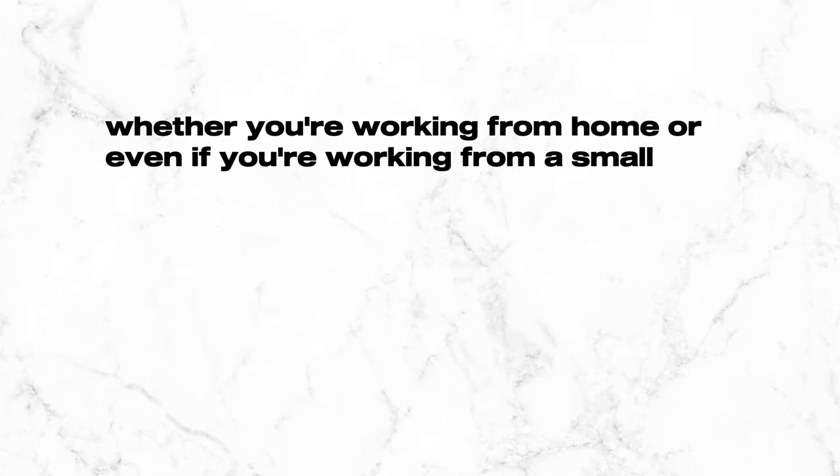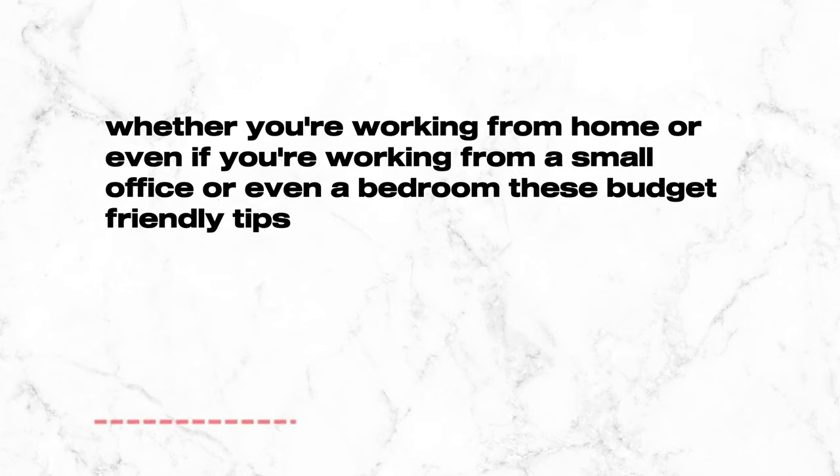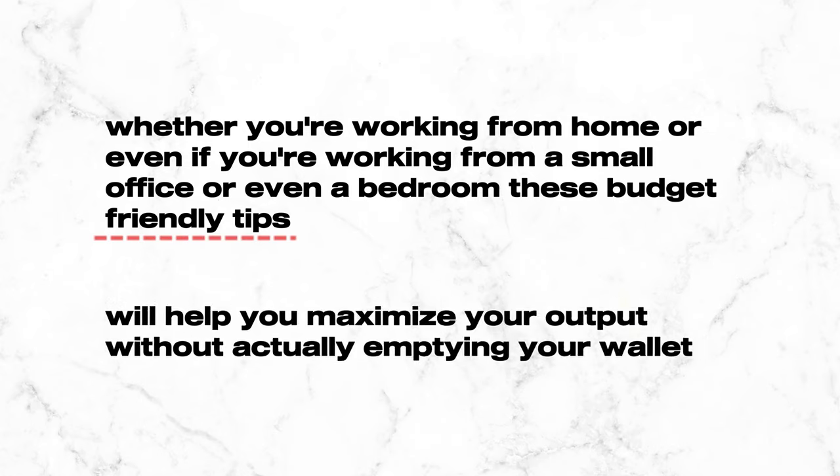Creating a workspace that inspires and motivates you doesn't have to be expensive. Today we're going to share 10 simple yet really effective upgrades that you can do to transform any office space. Whether you're working from home, a small office, or even a bedroom, these budget-friendly tips will help you maximize your output without emptying your wallet. We've all been there — working in a dull, uninspiring space that sucks all of our passion from us.